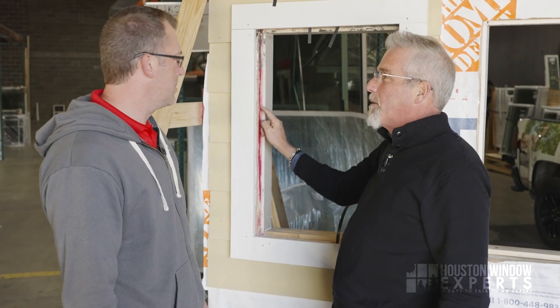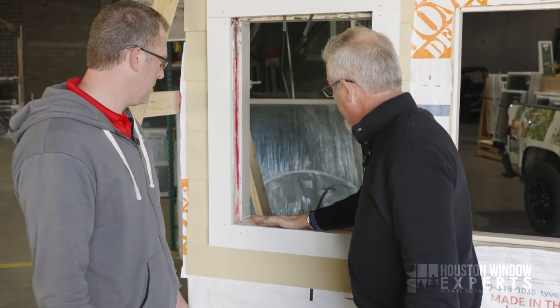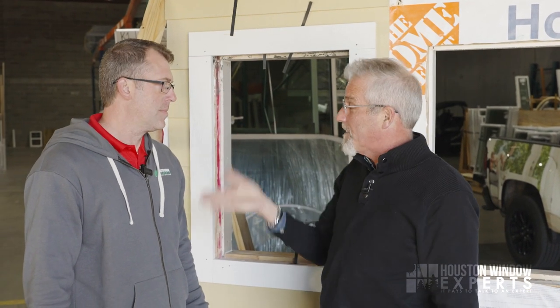Water will accumulate on top of the window, run down the sides — we're going to do a water demo in a minute — and then it's going to get the sill wet, puddle down here, and all this sheetrock is going to start soaking up water, which eventually comes into the house, rots your wood, and creates mold and mildew issues.